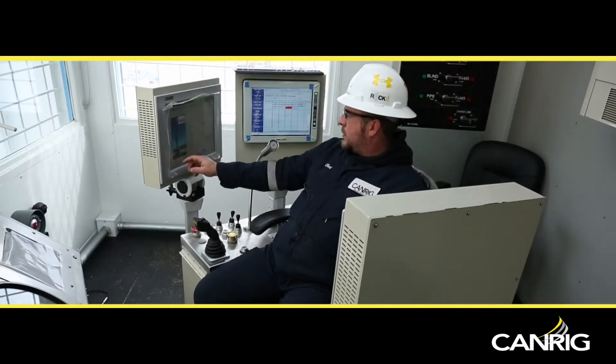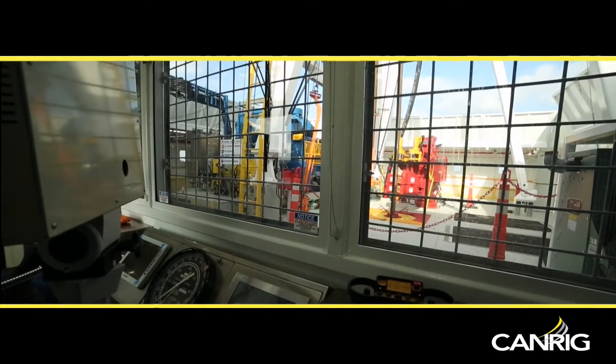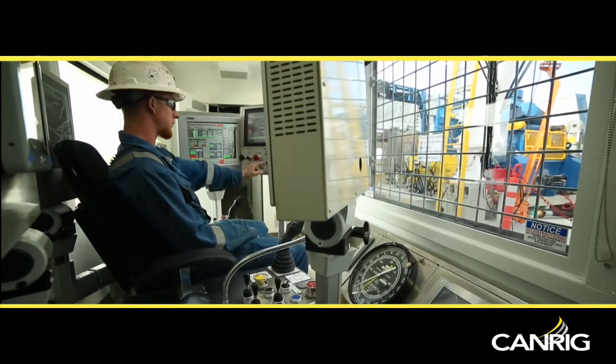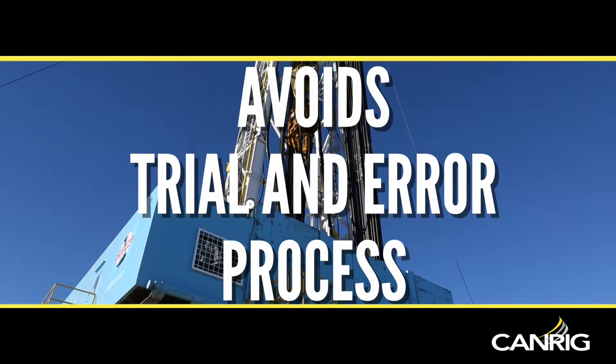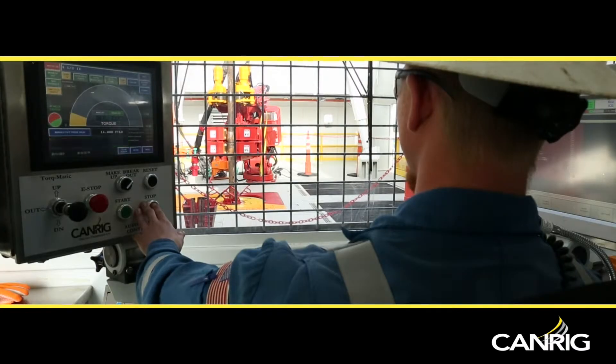The amount of oscillation left and right is controlled by the operator. Rocket can also accurately set a specific tool face orientation after making a connection, avoiding the trial and error process historically used by directional drillers to accomplish this. This improves drilling efficiency.